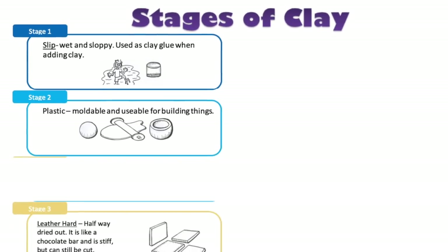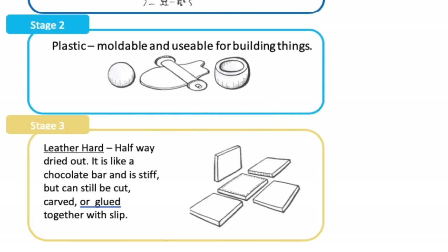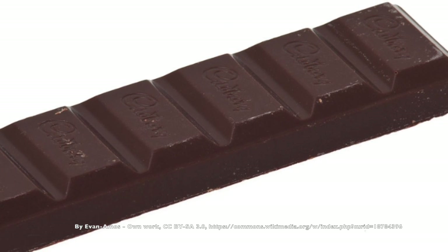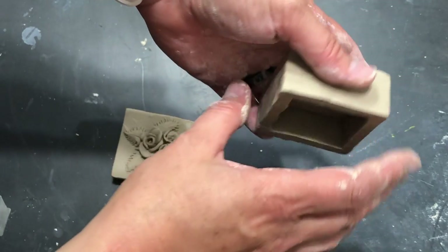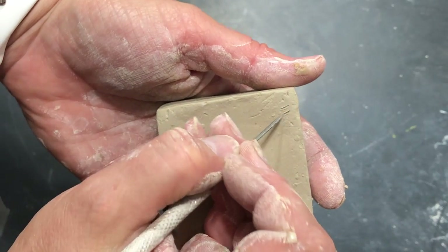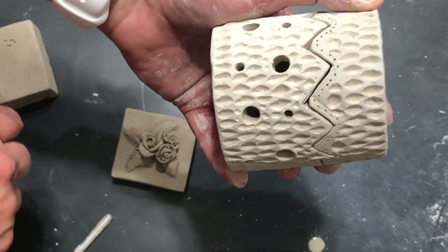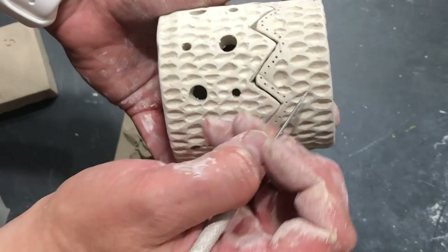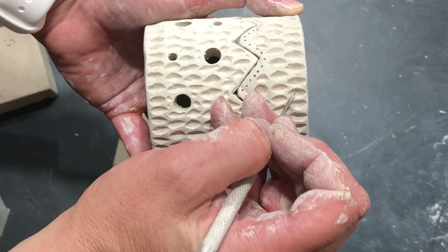The third stage of clay is called leather hard. It's halfway dried out, kind of like a chocolate bar — it's stiff, but it can still be carved or pieces glued together. It's not moldable anymore, but you can scratch into it or carve it. I waited to carve these designs into this piece of clay until it was in the leather hard stage; otherwise it would have fallen apart.